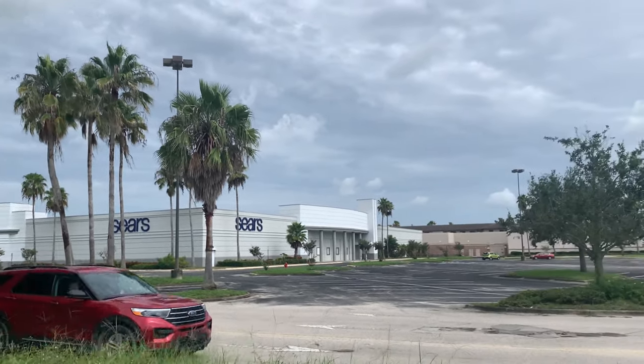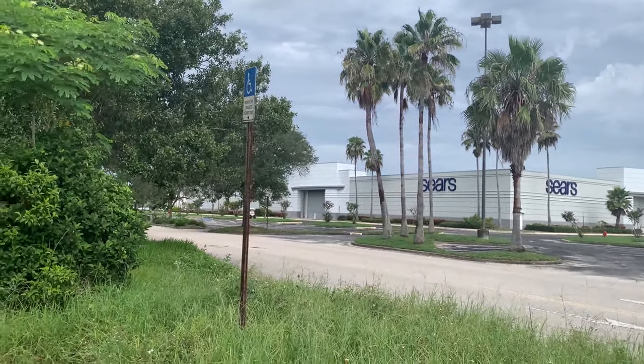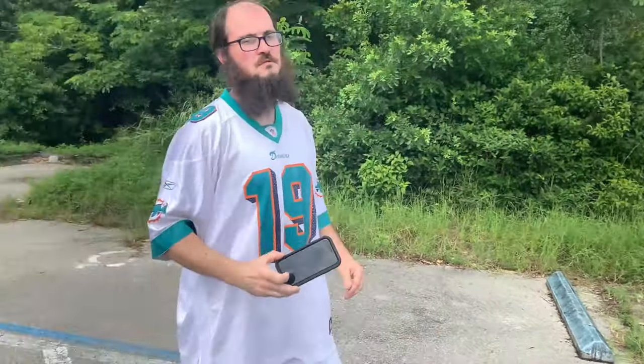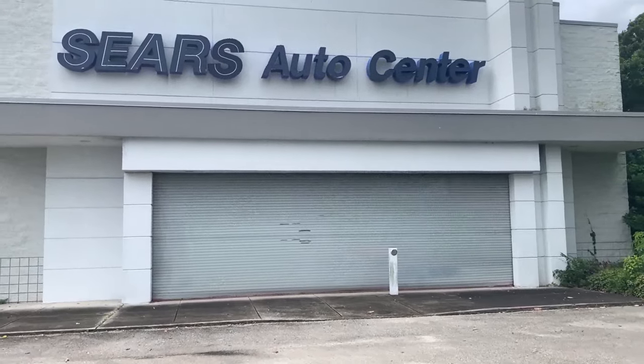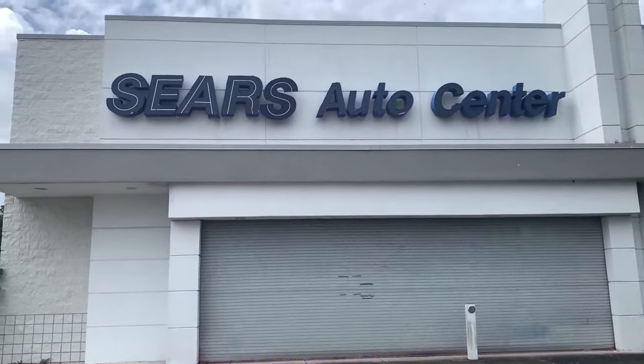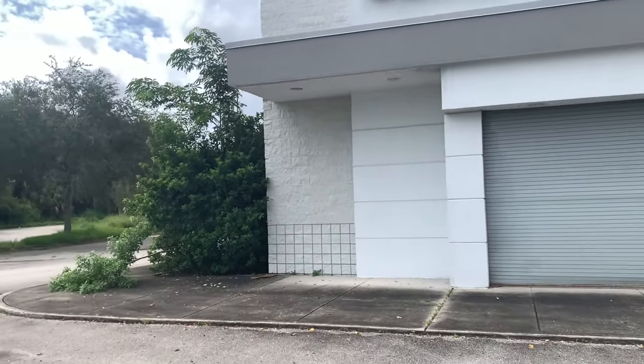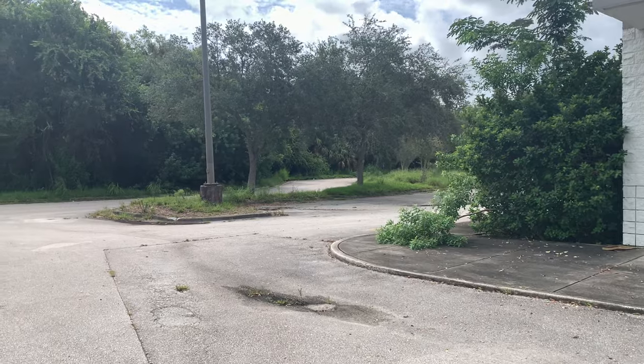Here we are in Barrow Beach, Florida — Indian River Mall — with the Kmart King himself, looking at an abandoned Sears and an abandoned Auto Center. From the looks of the landscaping, it's been abandoned for a while.